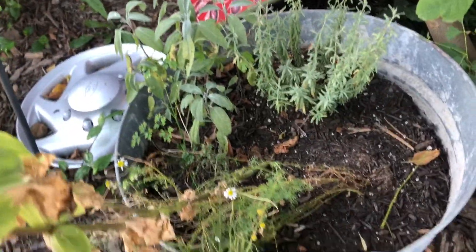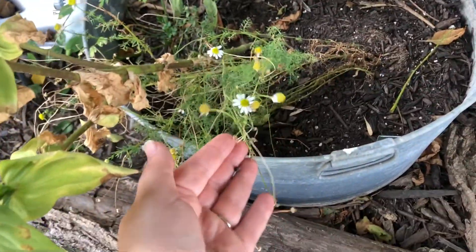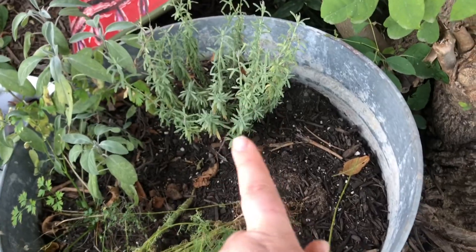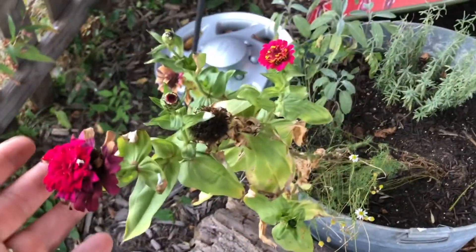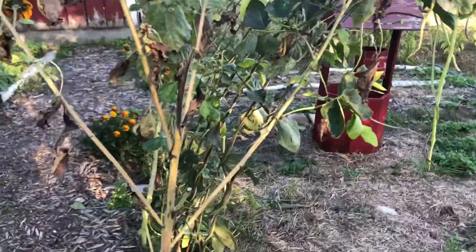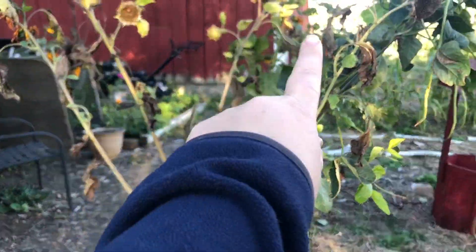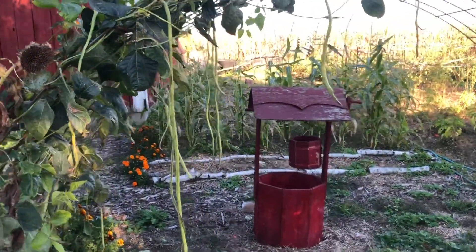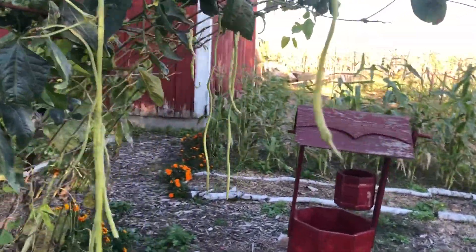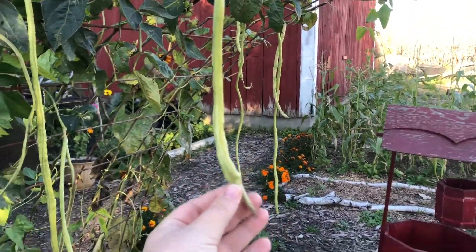Our little herb bed: the lavender still never did anything, sage, parsley is petering out, and the zinnias are pretty much done. Then we're onto our trellis. Sunflowers are drying out. Our beans — there's a few left on here, and these ones are looking pretty big. Look how long those are.